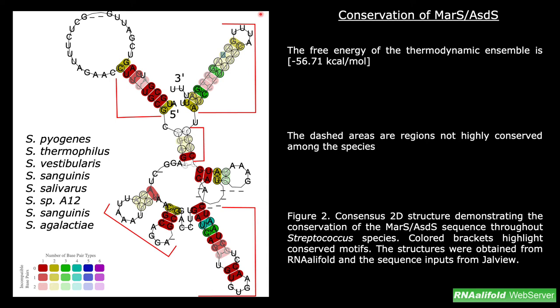RNA alifold was used to obtain a 2D consensus structure, which would demonstrate the conservation of the MAR-S and ASDS structures throughout different Streptococcus species. Figure 2 shows the predicted secondary structure of 8 different Streptococcus species, including S. pyogenes and S. thermophilus. The red brackets highlight conserved motifs, and the areas with dashes are regions that are not highly conserved among the species.